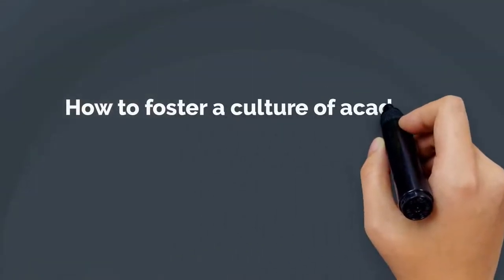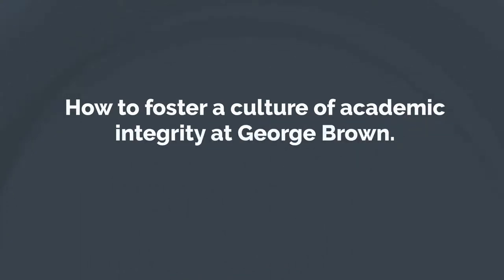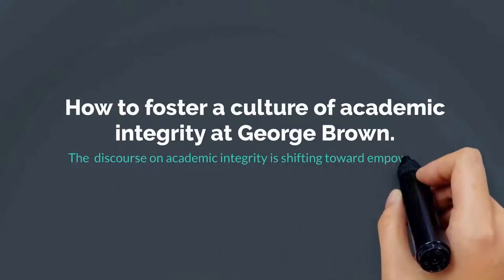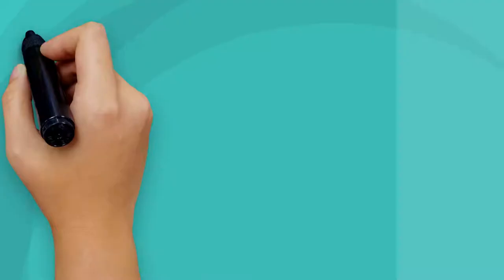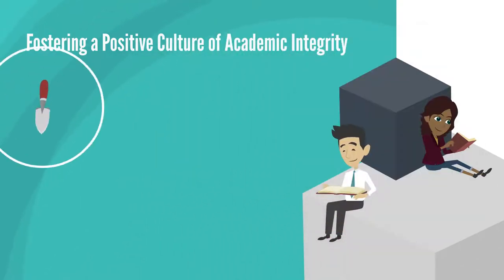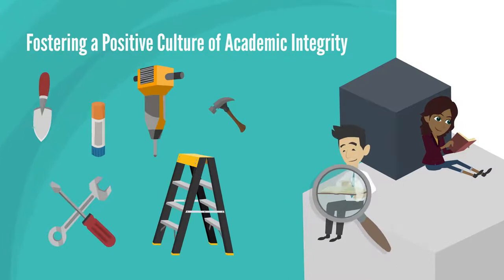Let's talk about how to foster a culture of academic integrity at George Brown College. Like many other areas of education, the discourse on academic integrity is shifting toward empowering students to embrace an ethical attitude toward their work. Instead of the doom and gloom threats of plagiarism, fostering a positive culture of academic integrity means providing students with tools. Here are some tips on how to bring this culture into our own teaching.